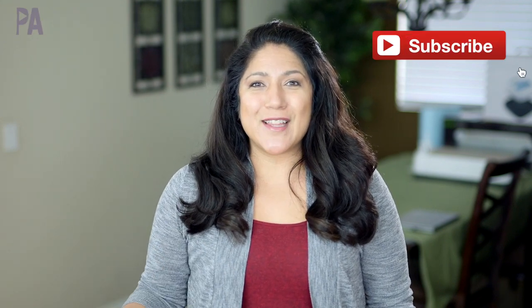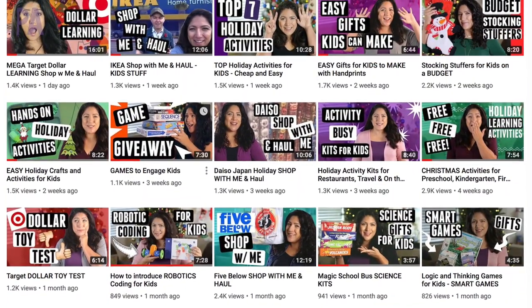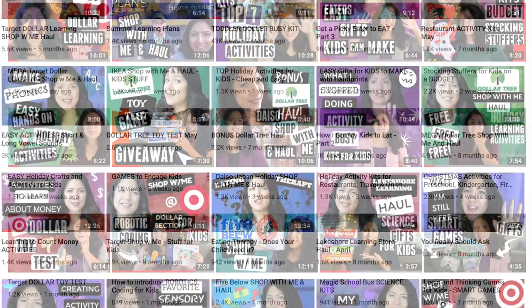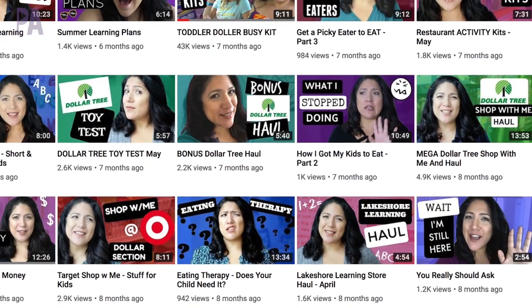If you're new around here make sure to click subscribe to see more videos like this. I do educational activities for kids and ideas and inspirations to learn through play, so I'd love it if you would subscribe so you don't miss out. We also do some shop-with-me's and hauls so you can see where I source all these great things you can do with your kids at home. So grab a drink — coffee, tea, whatever you like — and let's head over to Target.